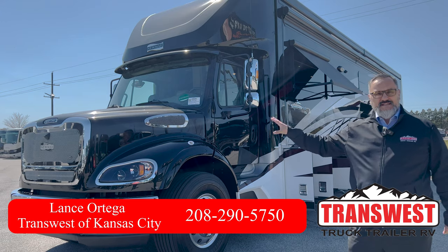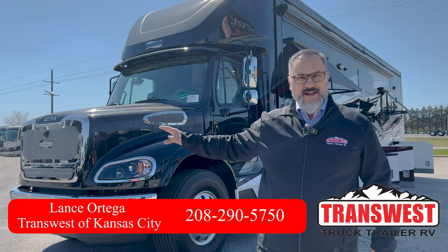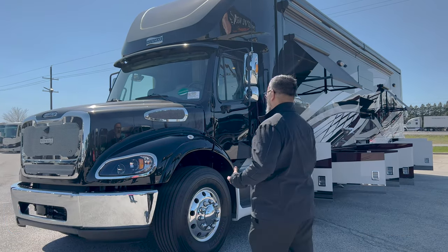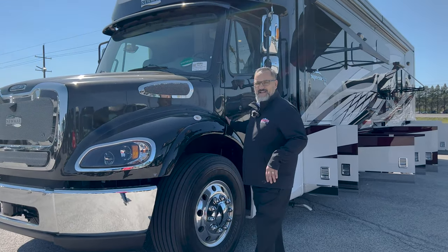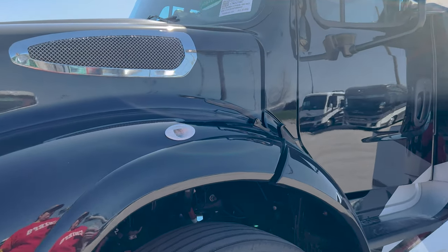This particular coach is equipped with the DD13 Detroit 12.8-liter motor, so just a lot of power. It'll have 1,850 pounds of torque. We're going to go ahead and open up this hood real quick and give you a peek under the hood.